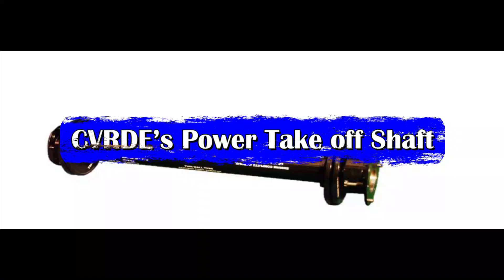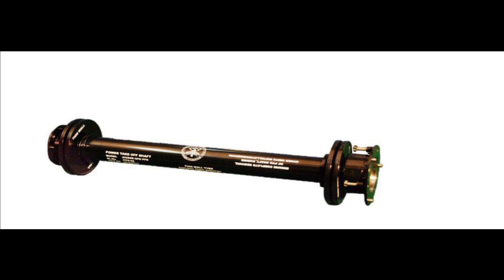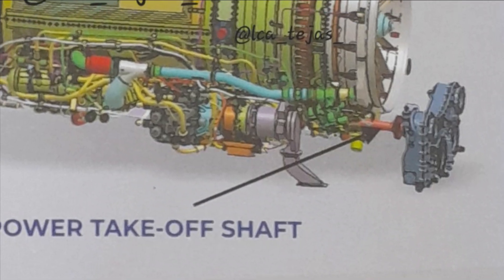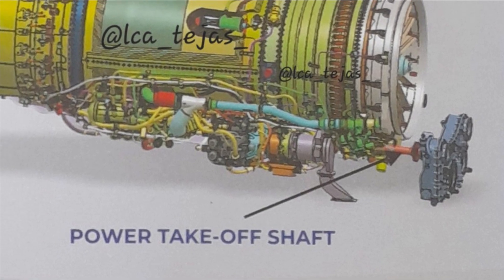The PTO shaft has already been indigenously designed and developed by Combat Vehicles Research and Development Establishment, CVRD, Chennai, of DRDO. The PTO couples the engine mounted accessory gearbox with the aircraft mounted accessory gearbox.